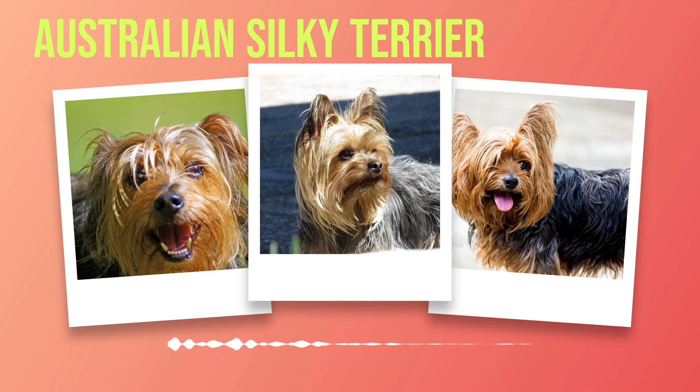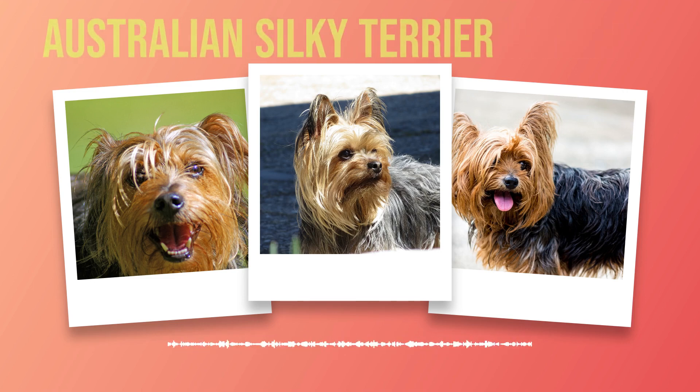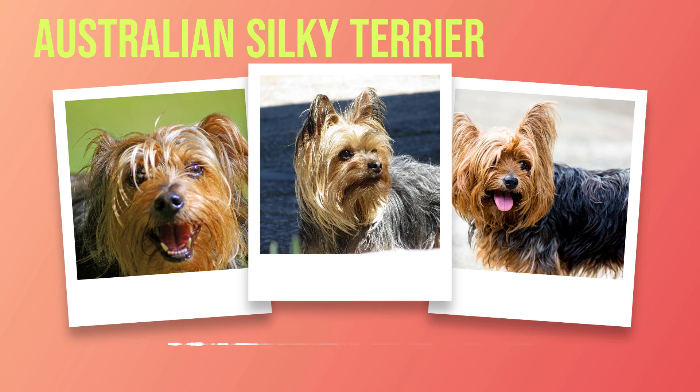Chapter 2: Physical Characteristics of the Australian Silky Terrier. As we delve into the world of the Australian Silky Terrier, it is important to understand their physical characteristics that make them truly unique. From their size and weight to their luscious coat and distinctive features, this chapter will paint a vivid picture of this enchanting breed. Size does matter when it comes to the Australian Silky Terrier. Standing at a height of approximately 9 to 10 inches at the shoulder, they are considered a small breed. However, don't let their diminutive stature fool you — these dogs possess an abundance of personality and charm.